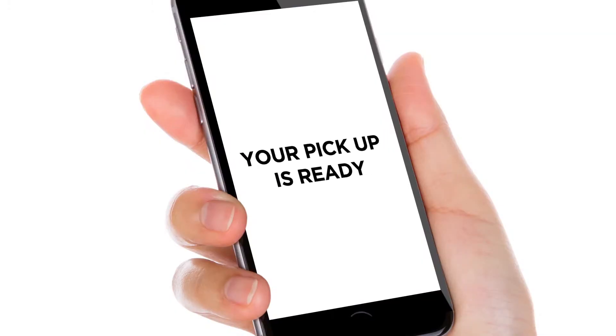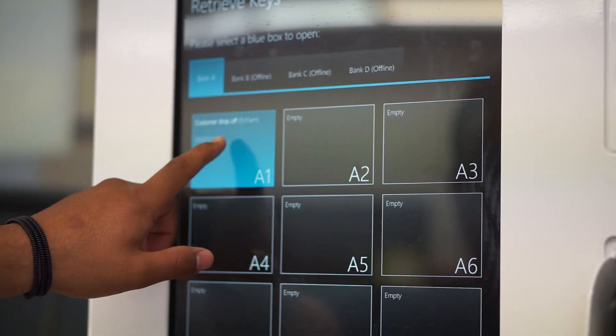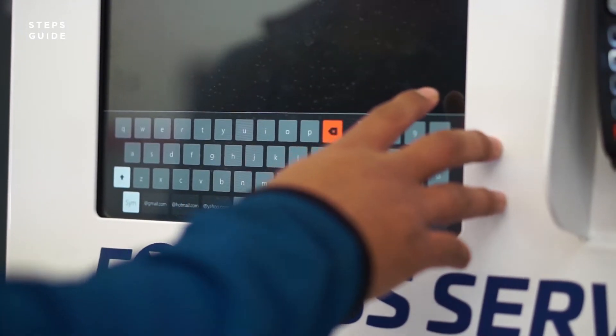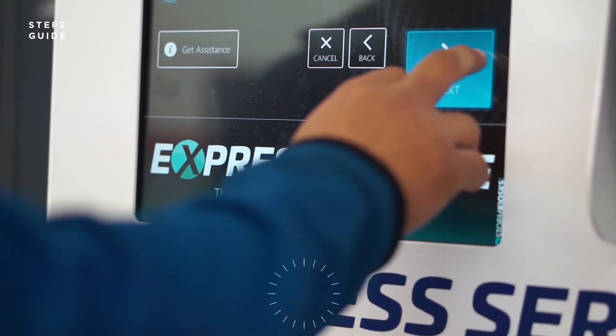When service work is complete, you will get a pickup notification on your phone and email. When you return to the kiosk, press the pickup button and follow the instructions on the touch screen. You can easily review all kinds of services completed on your vehicle, then sign off for the day.